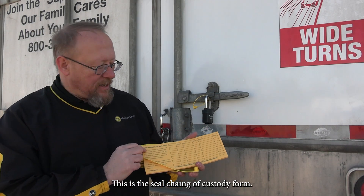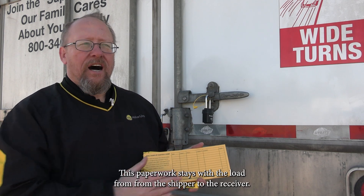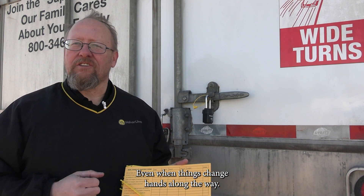This is the seal chain of custody form, so you're going to want to fill out the date, the trailer, the seal number, tracker number, location. This paperwork stays with the load from the shipper to the receiver, even if it changes hands along the way.